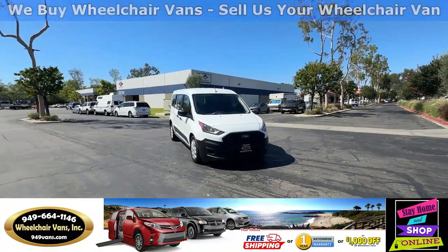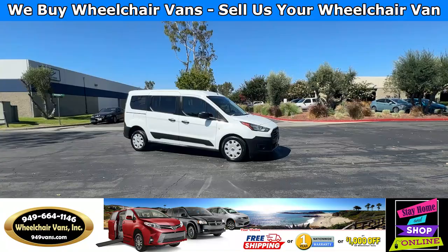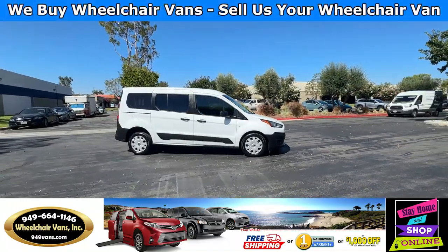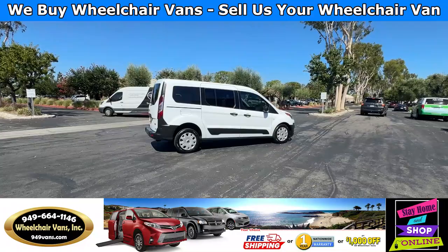Hello and welcome to Wheelchair Vans Inc. Today I'll be going over a 2022 Ford Transit Connect equipped with the driver's rear entry manual ramp.